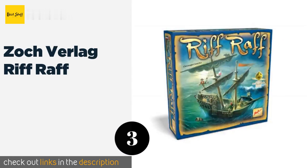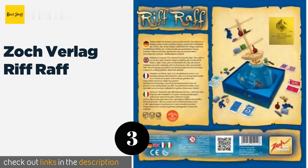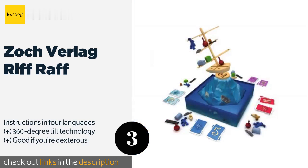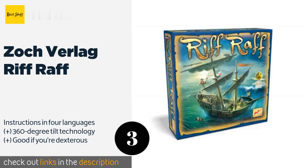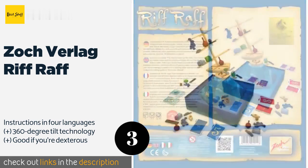The next product is Zock Verlag Riffraff. Since sessions last only about 30 minutes, you can easily fit in a round before dinner or rotate it with other diversions when entertaining. You and up to three additional players are tasked with getting your crew safely through a raging storm. This product is available on Amazon for $63.